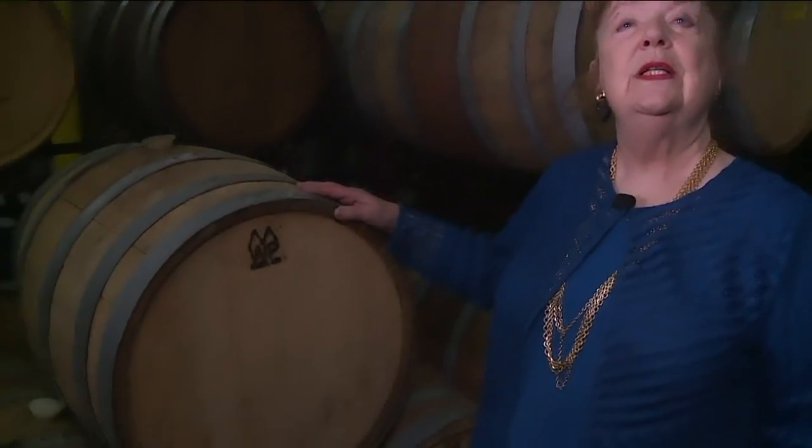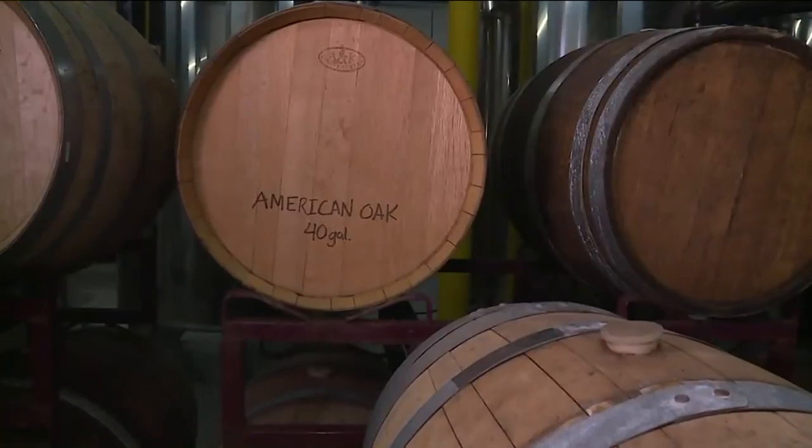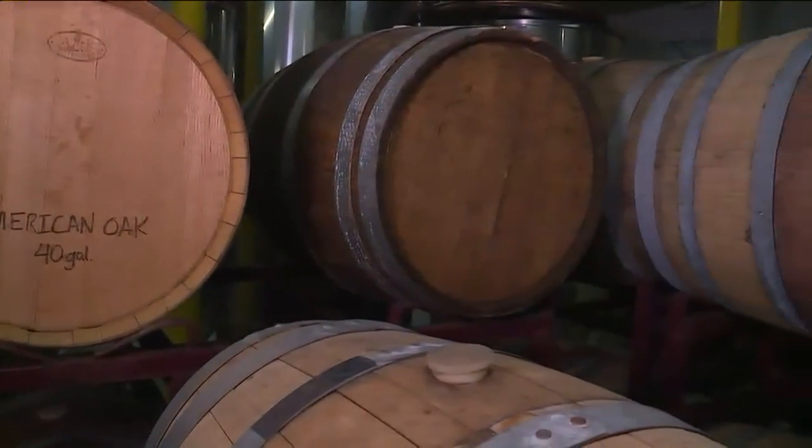Tell us about these barrels. The barrels we have here are American oak, French oak, and American and French oak. And it just so happens these barrels are from Cuba, Missouri. Wow — local, local, local.